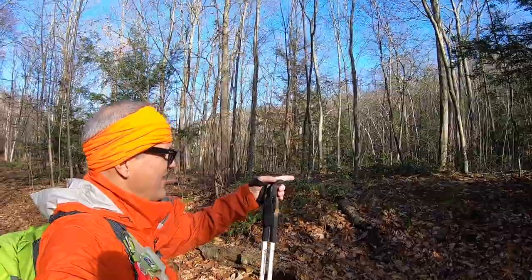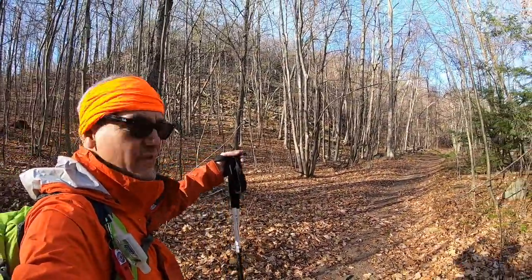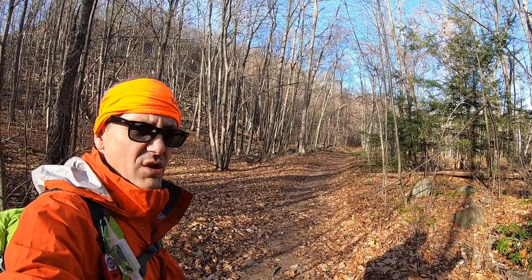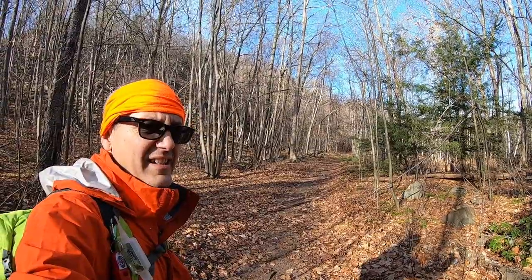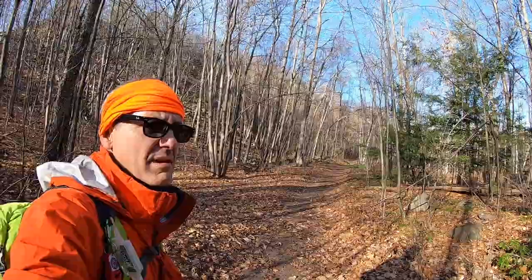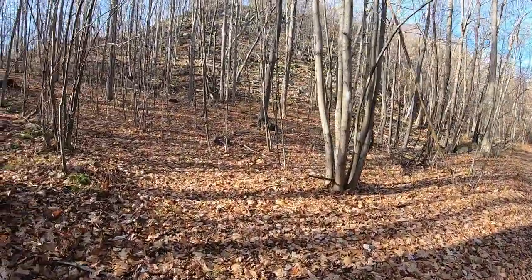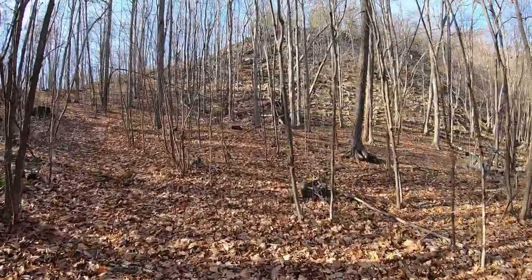The trail crosses here and heads straight across over there. If you look at the maps, this is actually called the trolley trail on the AllTrails app, and it's identified in blue. I actually rode this with my mountain bike probably about six years ago. As we leave the trolley bed here, you can see we're going to be heading back up the other side of the notch.